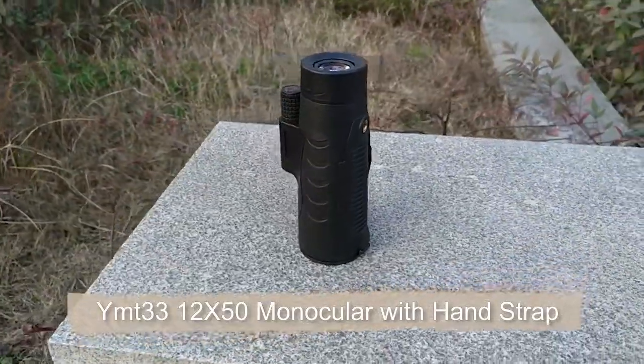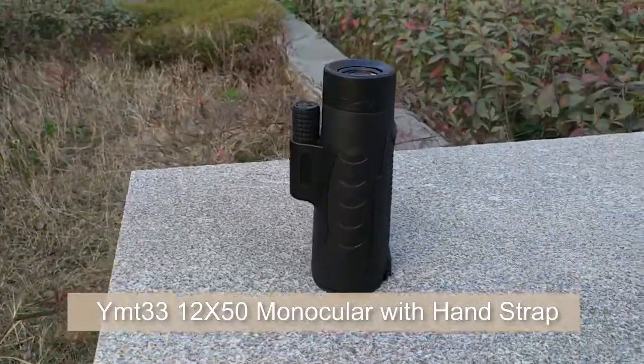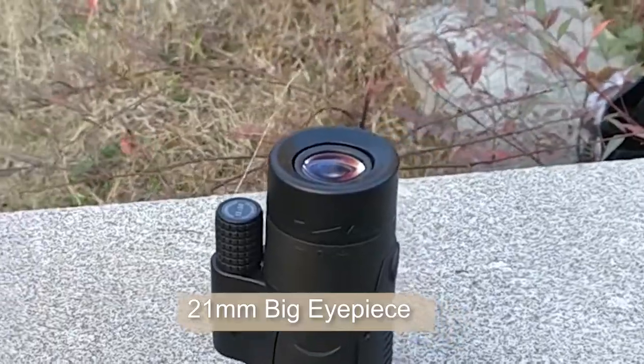Here is our new monocular, YMT33. It has a 21mm big eyepiece.